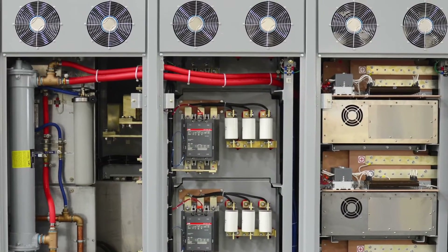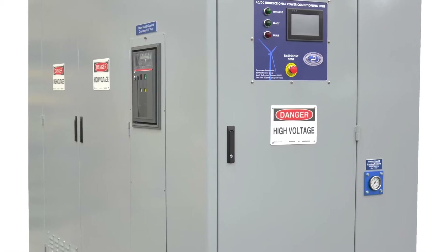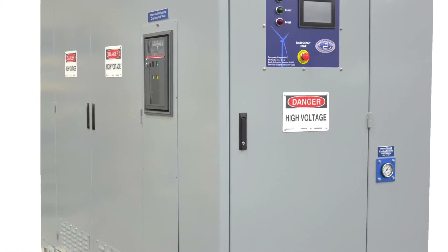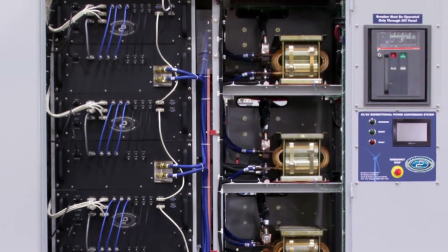Another vital component is the power electronics. The robust inverter is bi-directional, able to take in power as fast as it can discharge, and is liquid cooled to prevent any thermal management issues.